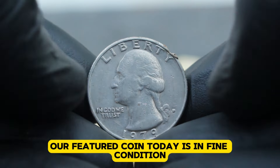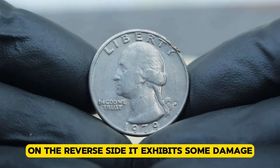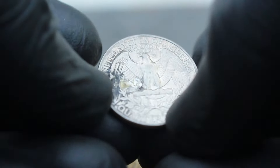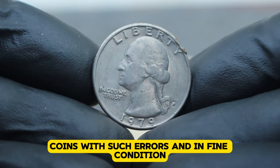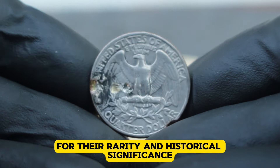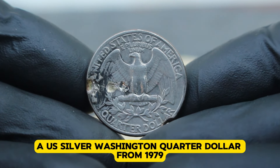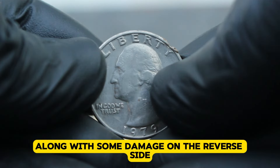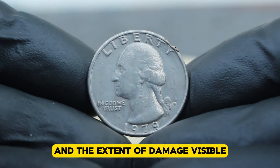Our featured coin today is in fine condition on the obverse side, showcasing the distinct de-mint mark error prominently. On the reverse side, it exhibits some damage, which affects its overall appearance but does not diminish its collectible value entirely. Currently, similar coins in similar condition have been observed in the collector's market. Coins with such errors and in fine condition, despite some damage, are valued by enthusiasts and collectors alike for their rarity and historical significance. In today's market, a US silver Washington quarter dollar from 1979 with a de-mint mark error and in fine condition, along with some damage on the reverse side, typically fetches between $365,000 depending on the specific details of the error and the extent of damage visible.